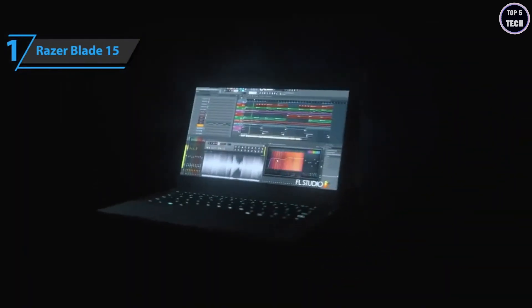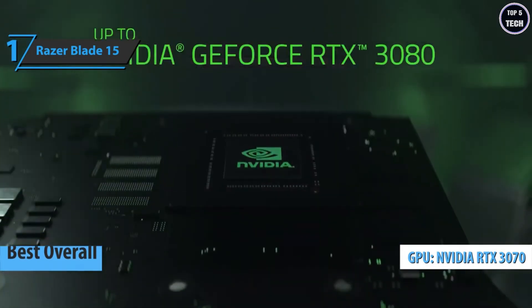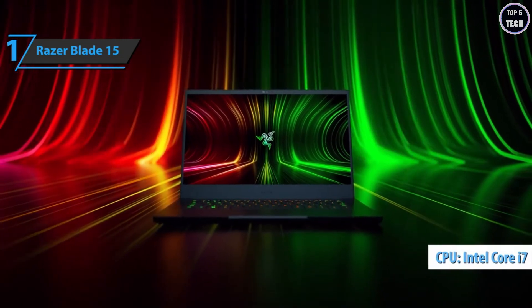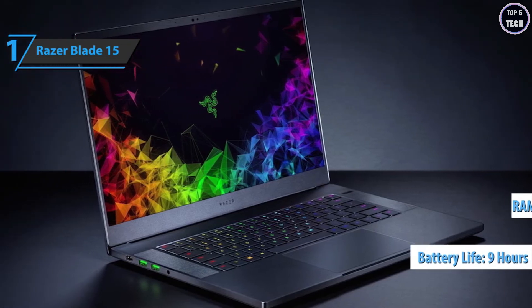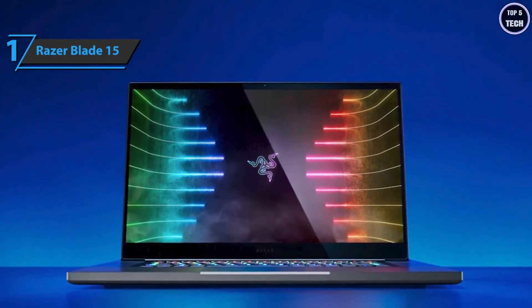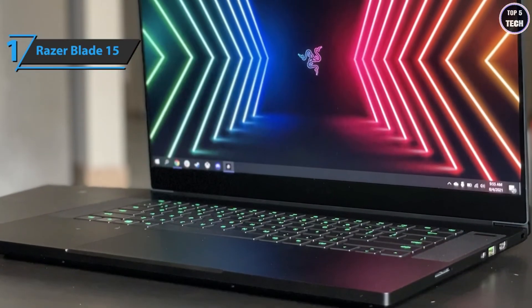Thanks to its excellent price-to-quality ratio and great performance, the Razer Blade 15 is the best overall gaming laptop on the market in 2022. The Blade 15 carries NVIDIA's GeForce RTX Ampere 30-series GPU, unlocking a new level of gaming performance alongside an exceptional refresh rate and 1440p display. Also included is a Core i7 CPU, one terabyte of SSD, 32GB of RAM, a useful port selection, and almost nine hours of battery life. Measuring 0.67 by 14 by 9.3 inches and weighing 4.4 pounds, it's quite thin and relatively light.